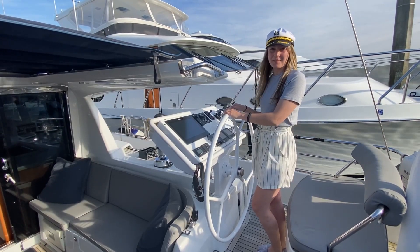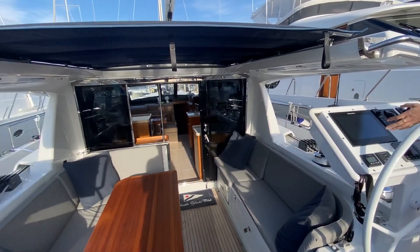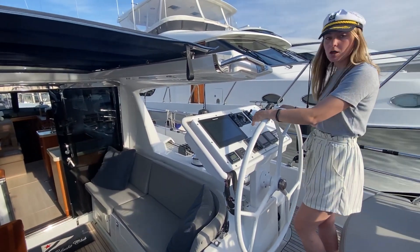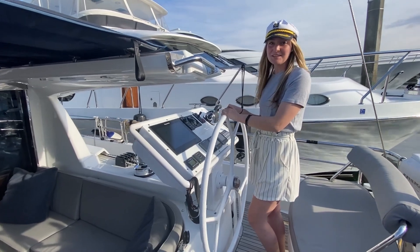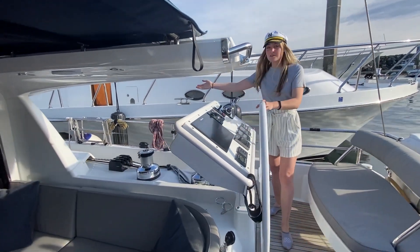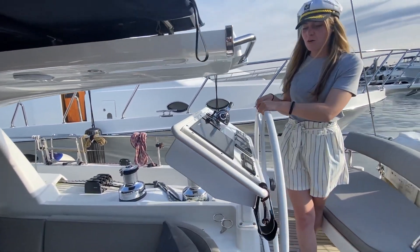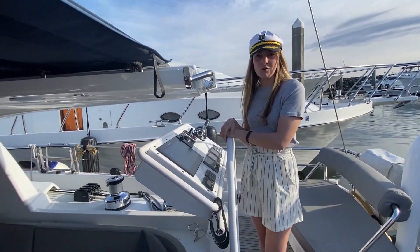The first unique thing we're gonna check out on this Moody is the helm stations. There are two, and with that there are two full control panels. You have your GPS, your throttles, and all of your hydraulics right here at your fingertips on each wheel. All the lines come right back to you, so not only can you sail this boat by yourself or with a few friends, it is very easy and smooth to control.